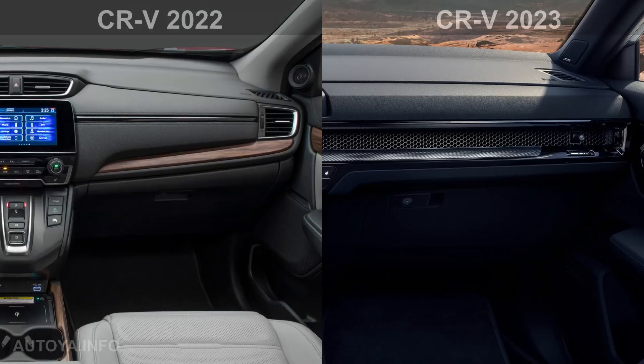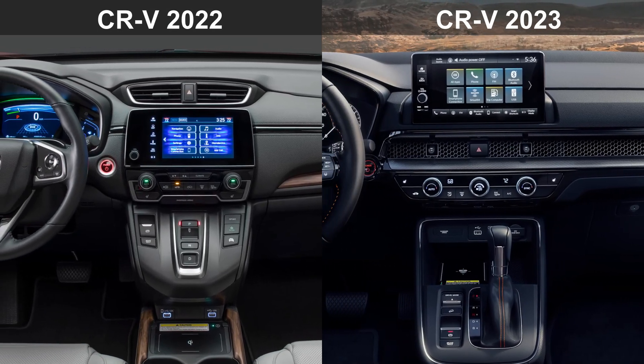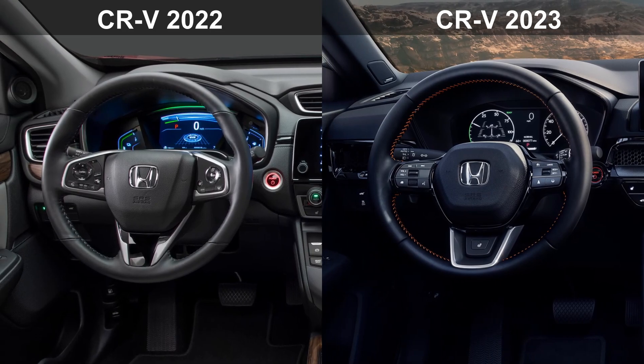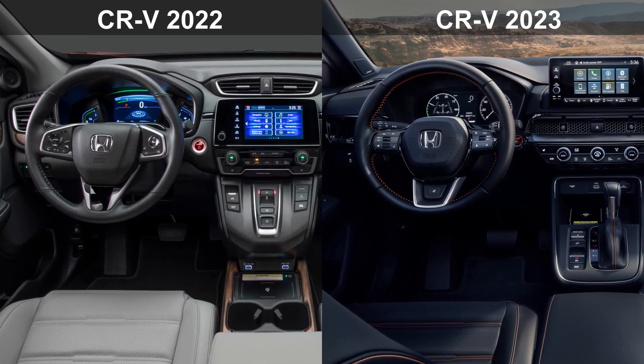At today's press release Honda didn't provide any further information, but they promised that more details on the all-new 2023 CR-V will be revealed on July 12.